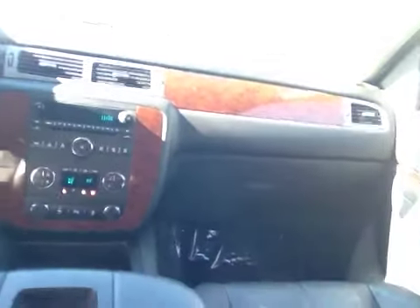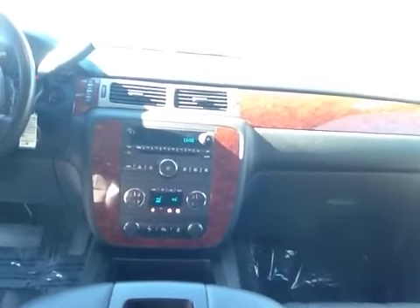I noticed you had made a comment asking if this was a non-smoker, and yes it is a non-smoker. But overall it's a great looking Tahoe and we'd be anxious for you to come on out, take a closer look at it, and maybe take it for a spin.